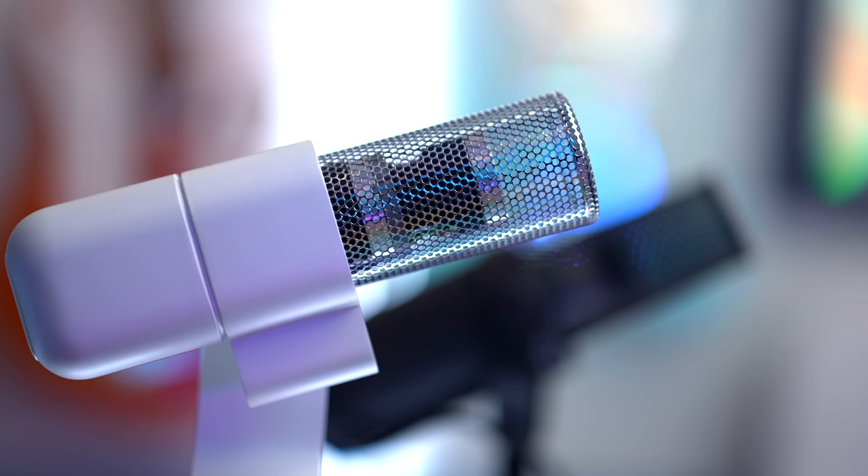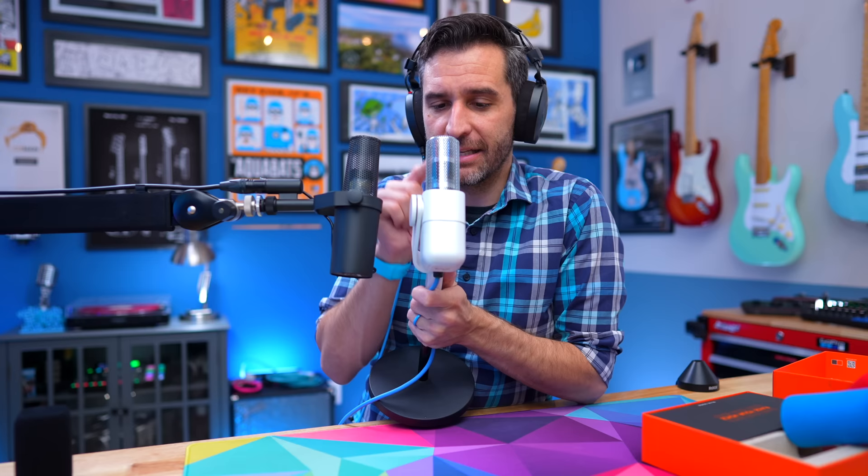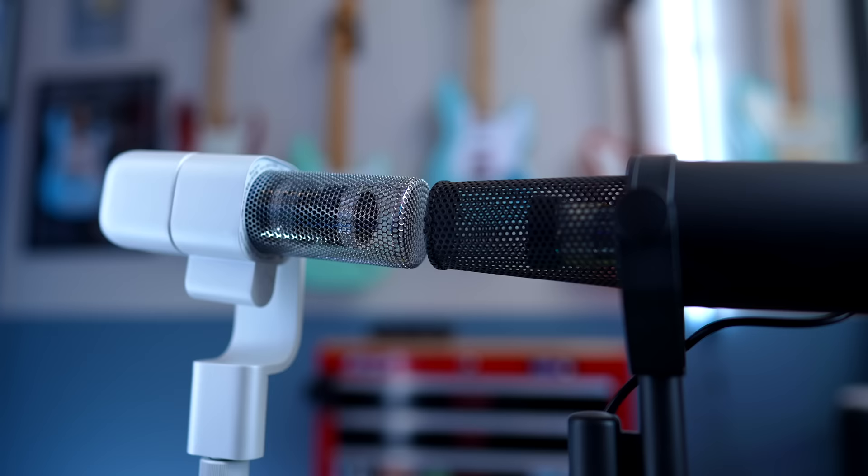You can really see the design similarities between the Sona and the SM7B — they both have pretty much the exact same metal windscreen underneath the foam windscreen. The Sona's capsule is closer to the top than the SM7B, which is important because the SM7B is very good at rejecting plosives partly because it forces you away from the capsule. The Sona is a little more susceptible, but with windscreens on, they're pretty similar — the Sona is probably a little more plosive prone, but it's pretty minor overall.